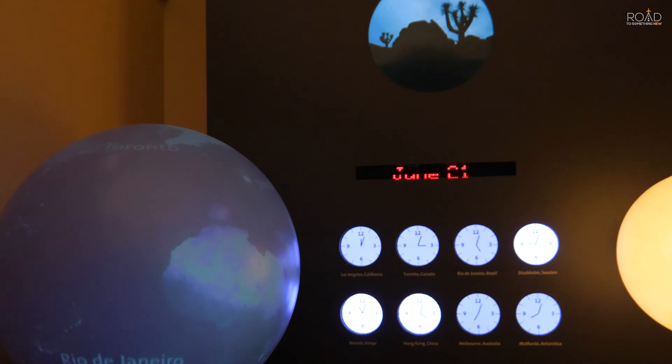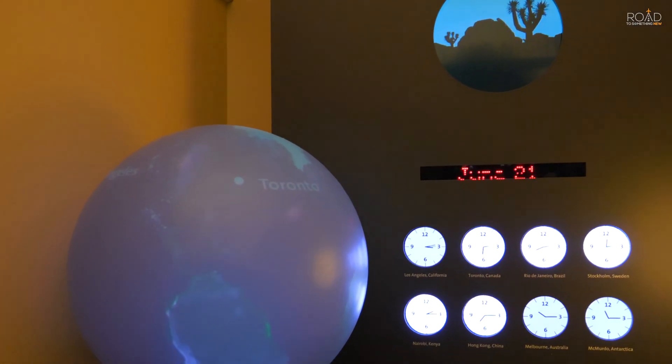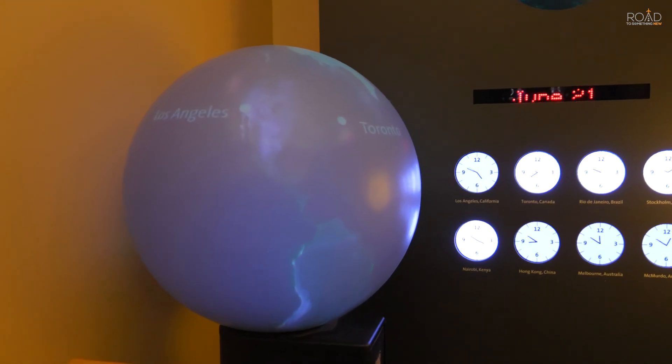In the Amundsen Hall of the Sky, you can find exhibits featuring the change in seasons, phases of the moon, eclipses, and an element table board.